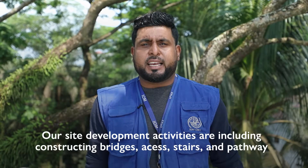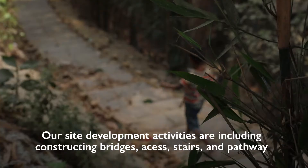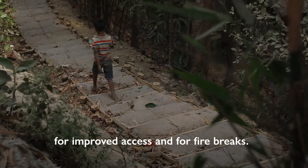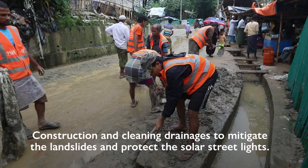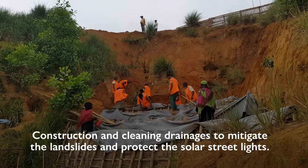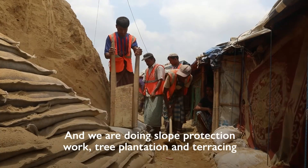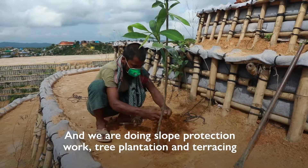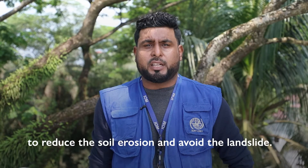Our site development activities include construction of bridges, access, stairs, and pathways to improve access and for fire breaks, construction and cleaning of drainages to mitigate landslides and protect the solar street lines. And we are doing slope protection work, tree plantation, and terracing to reduce soil erosion and avoid landslides.